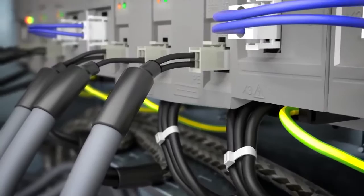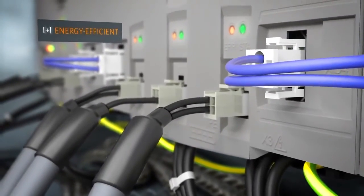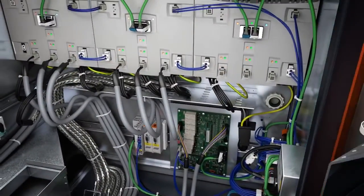The new energy management system allows the energy consumption of the controller to be reduced by up to 95% in standby mode.